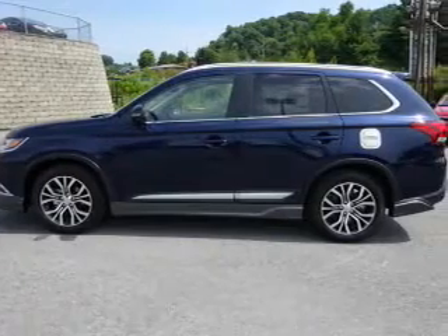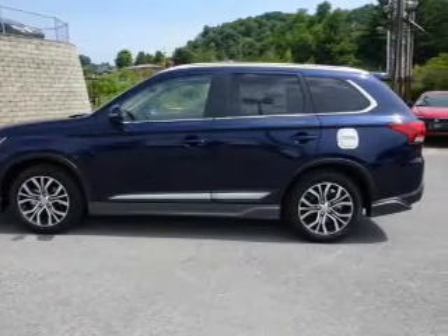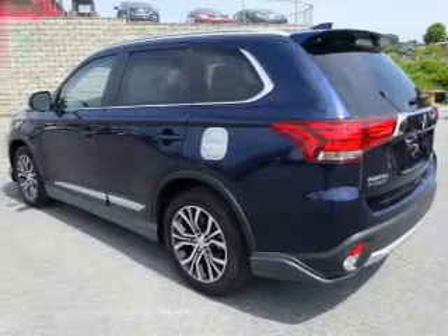It's powered by all-wheel drive, a 2.4-liter, 4-cylinder engine, and a continuously variable transmission.